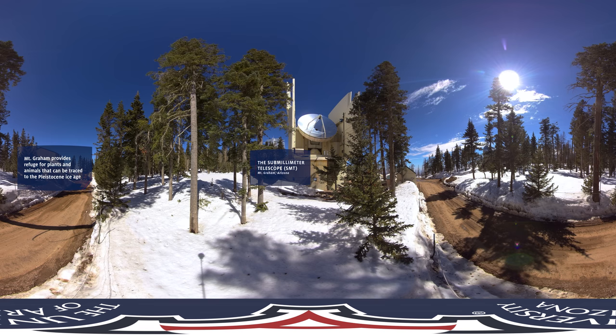We are teleported to Mount Graham, about 70 miles northeast of the University of Arizona. You are standing next to the 10-meter dish of the submillimeter telescope. It is operated by the Arizona Radio Observatory at the University of Arizona. It is one of the three telescopes in the original EHT array and the only telescope on the continental US that participated in the 2017 EHT observation.